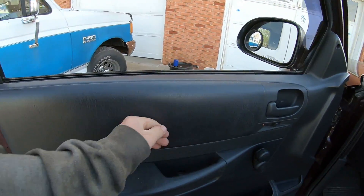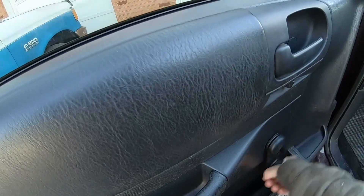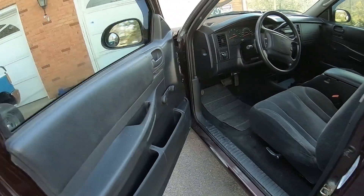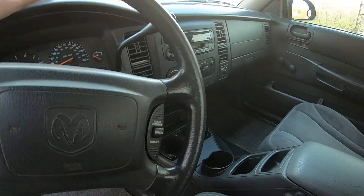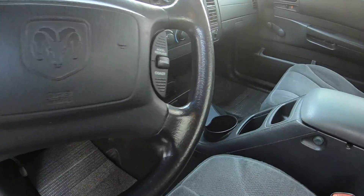It does have a padded interior instead of just hard plastic. The window cranks up and down pretty nicely. I don't know if I like the digital readout or not. But this is a 2004, which is the best year of Dodge Dakota you can get because of the engine. So that's one thing that's nice about it.